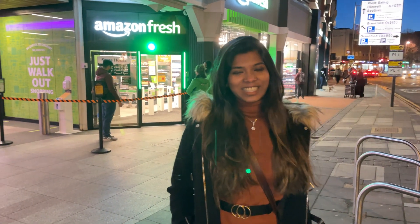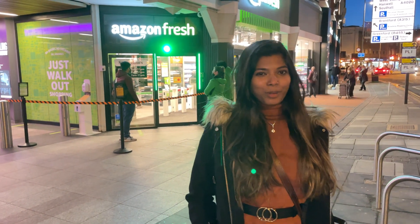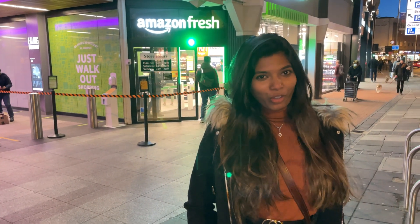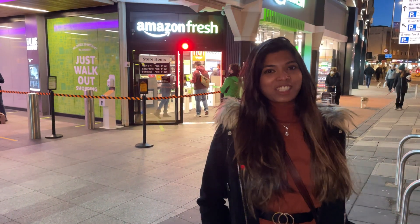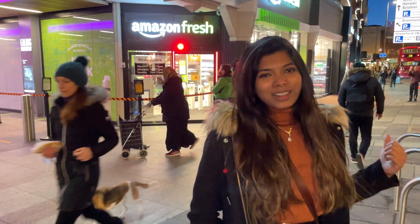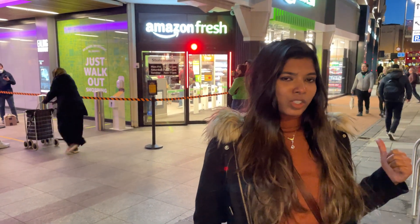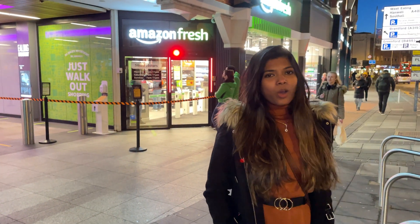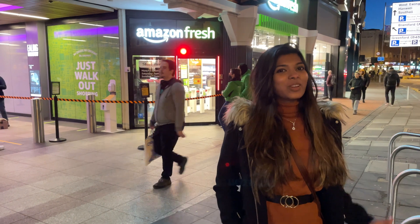Hey guys! This is Nandini and it's Ravi behind the camera and we are the Touring Company in London. Today we are going to show you the first Amazon Fresh store in the UK. It's called Amazon Go in the US and here it is branded as Amazon Fresh in the UK. The first store here opened in London — it is here in Ealing. Ravi and I are very excited to explore.